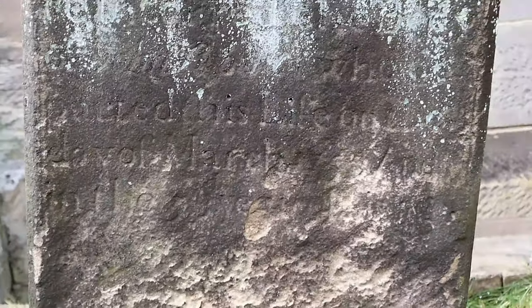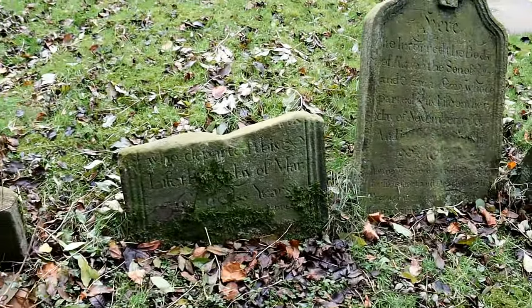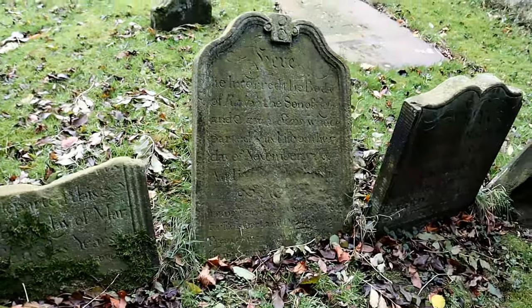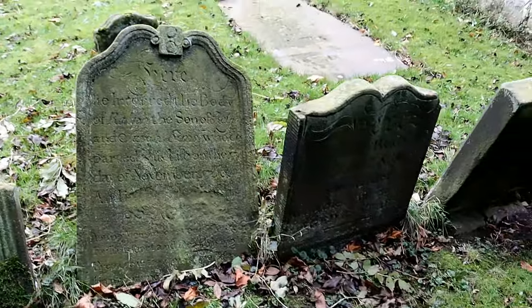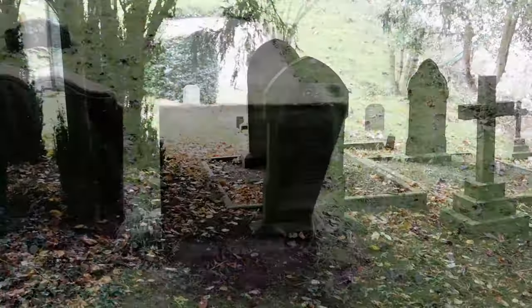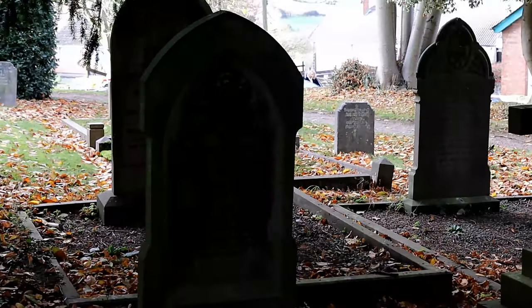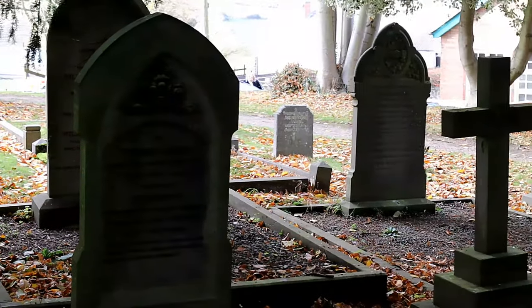Most of the headstones are in a good condition and easy to read, though there are a few heavily leaning over or too weather-worn to read. If you think that you might have ancestors buried here, you should definitely visit for a look, as there is a good chance of finding who you are looking for.